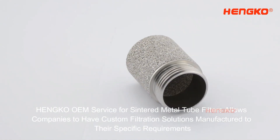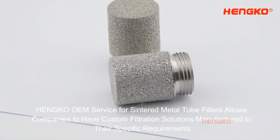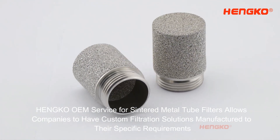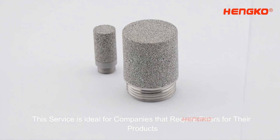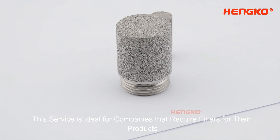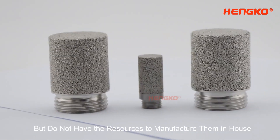Henco's OEM service for sintered metal tube filters allows companies to have custom filtration solutions manufactured to their specific requirements. This service is ideal for companies that require filters for their products but do not have the resources to manufacture them in-house.